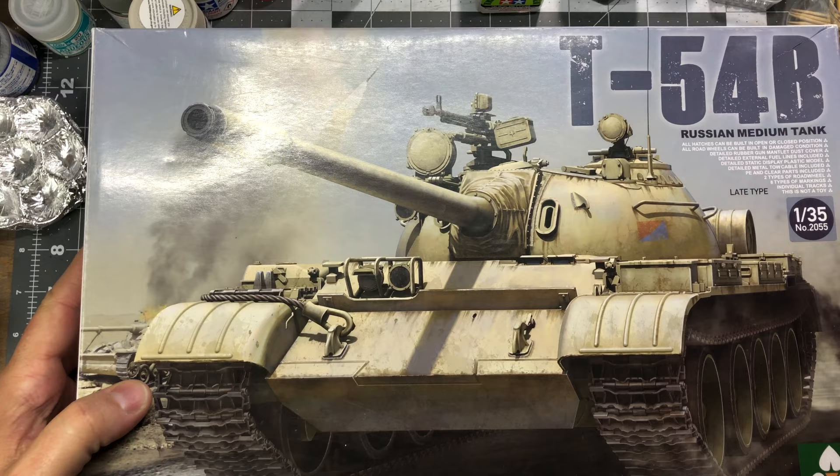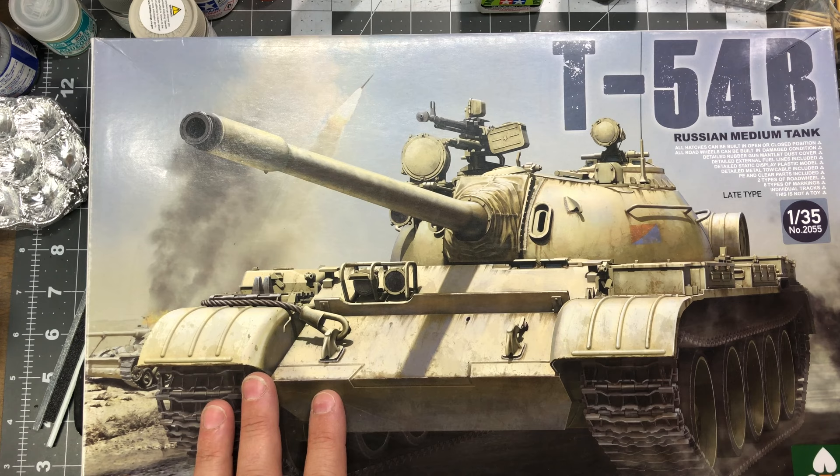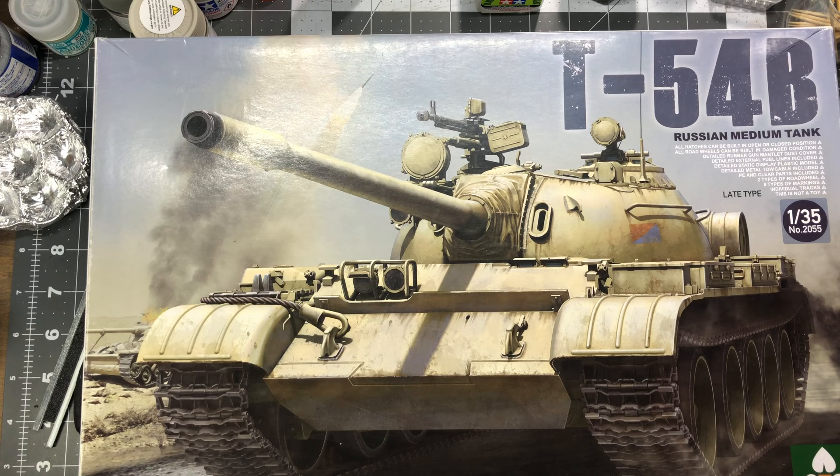...T-54B. I received this one as a gift — I think it was a Christmas gift last year. It's one I've been wanting and I'm very excited to get a chance to work on it.